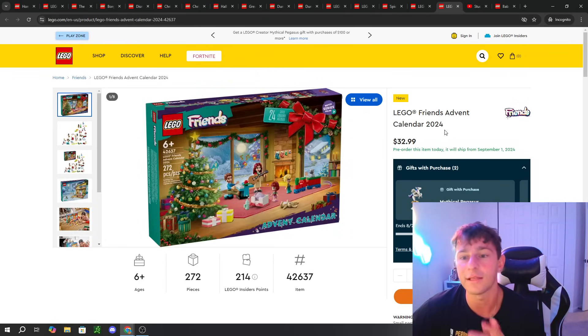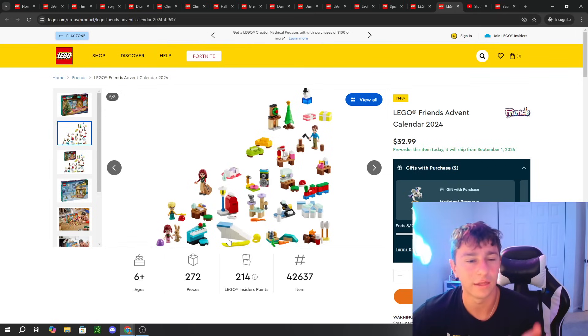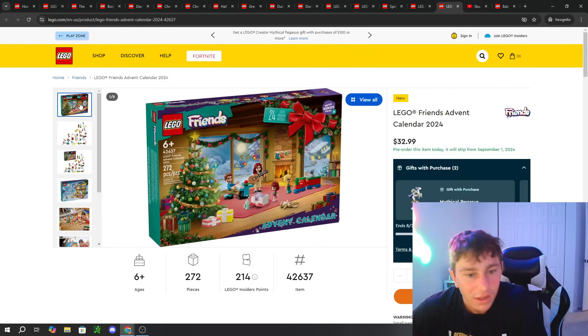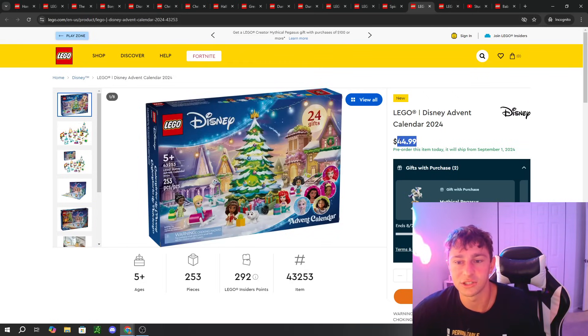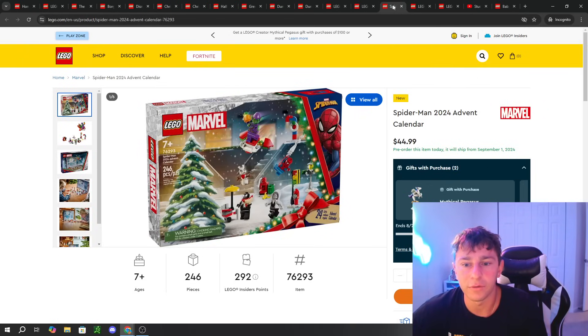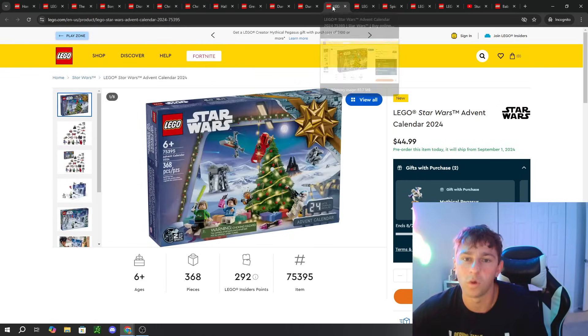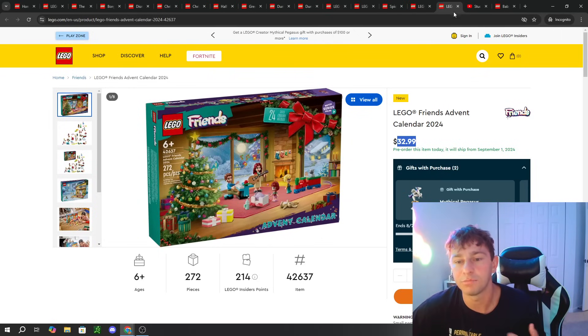The last theme is LEGO Friends. We have one Friends set coming out — the Advent Calendar for LEGO Friends, again featuring Mini Dolls. You get a bunch of different Mini Dolls and side builds like couches, a little train set, random things. This one is a bit cheaper at $32 on September 1st, whereas the other advent calendars were $45. Friends is a LEGO-owned theme, so no licensing fees — unlike licensed themes like Marvel, Star Wars, and Disney that run $45.